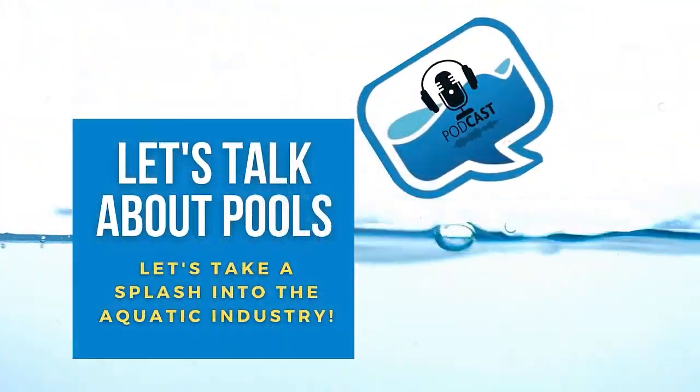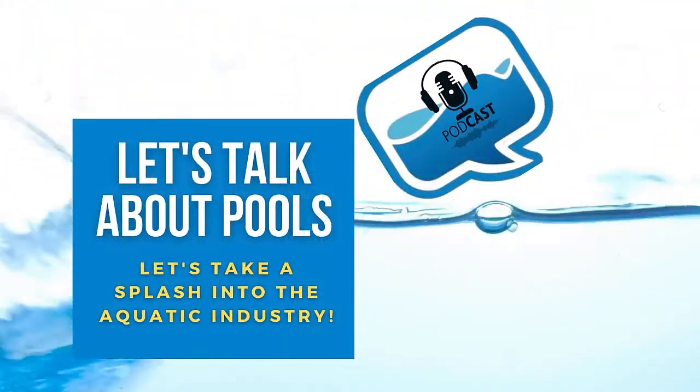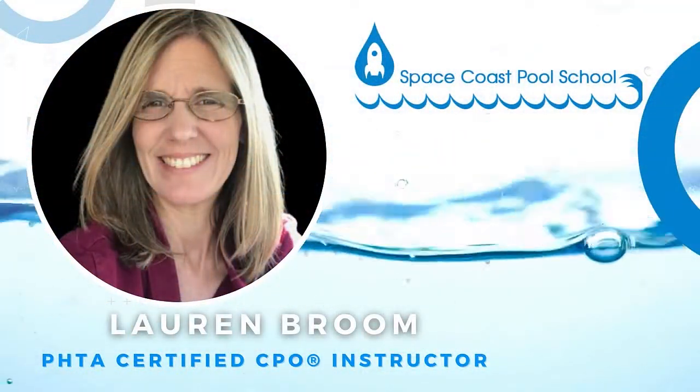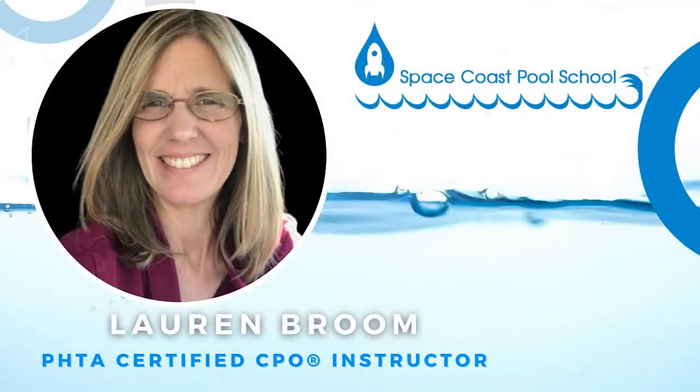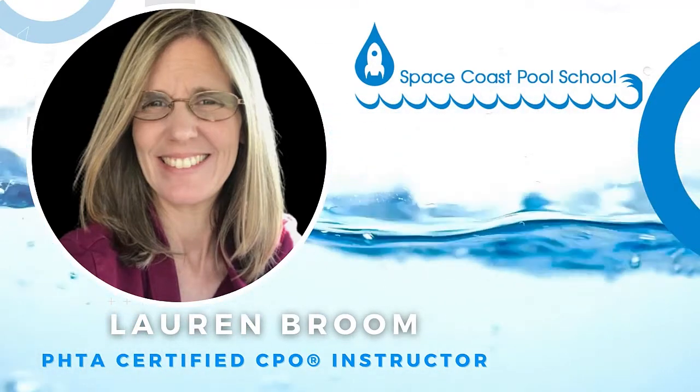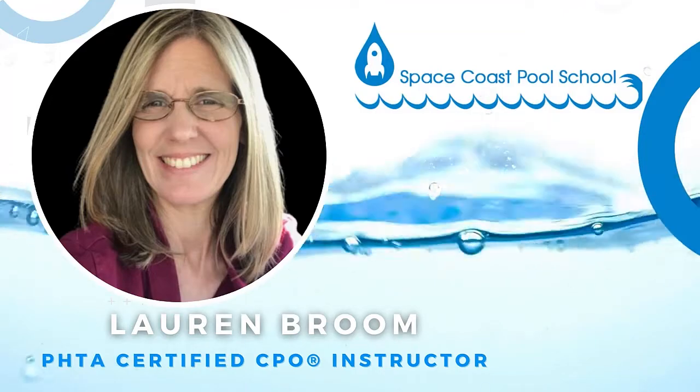Welcome, pool guys and gals, to the Let's Talk About Pools podcast, where your host Lauren Broom will take a splash into many topics in the pool industry to educate all aquatic professionals. Listen in, and you just might be surprised what you'll learn. So let's jump right in.